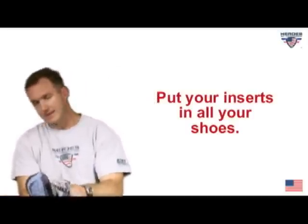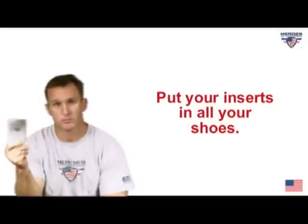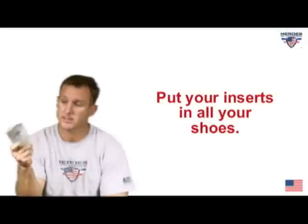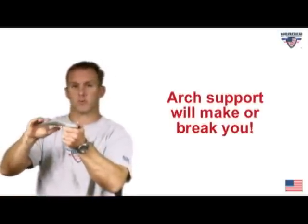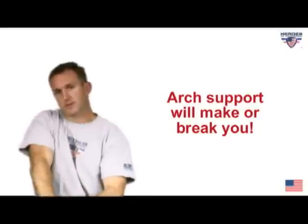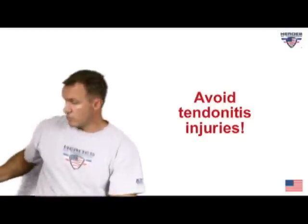I got these inserts from the podiatrist. I put them in my running shoes, my dress shoes when I'm doing a presentation, and even in my sandals — my Tevas. They help correct my foot with good arch support. If you don't have this alignment, your ankles and knees are going to be out of line, and when you're running all those alignment issues come to bear in the form of tendonitis.